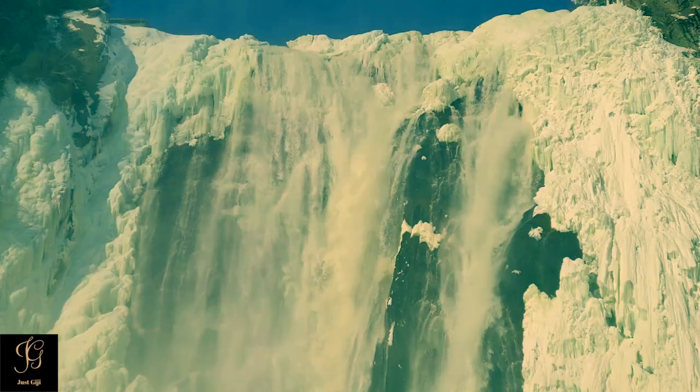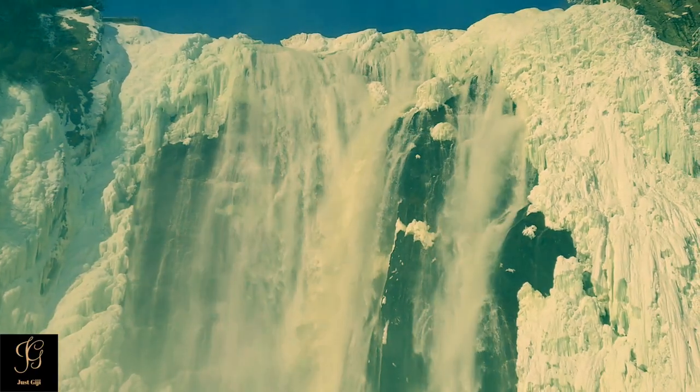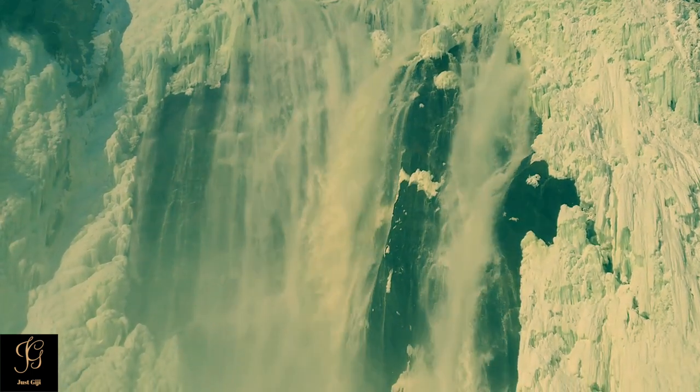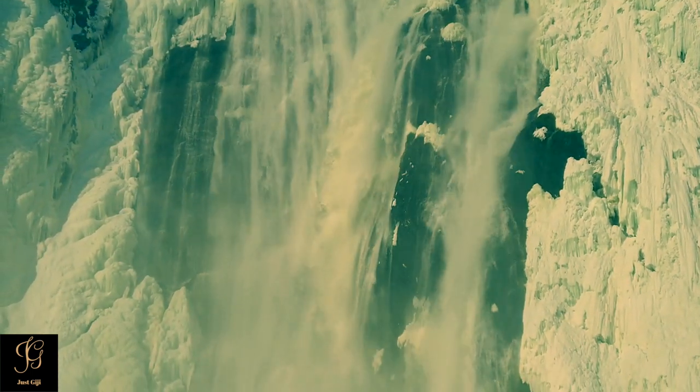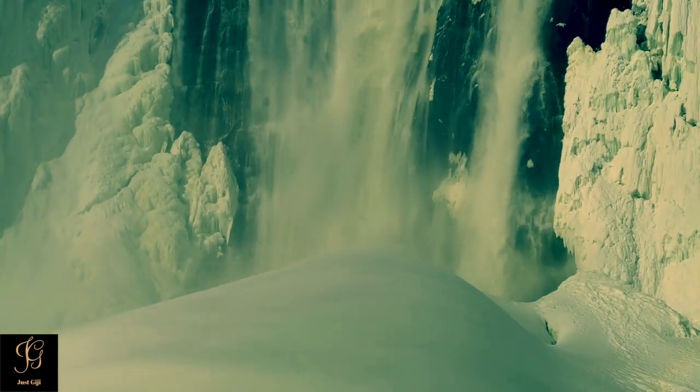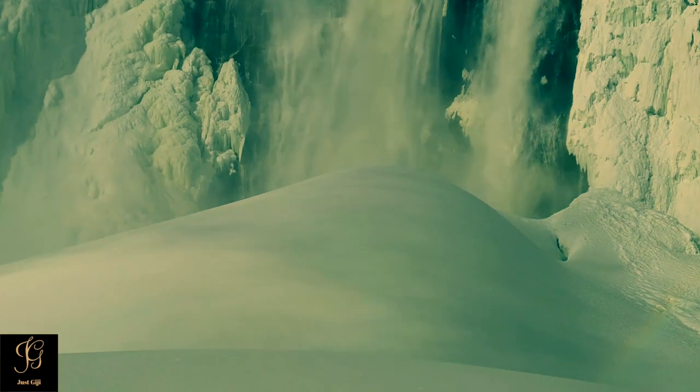If you enjoy frigid temperatures, winter is also a great time to visit. The falls are especially stunning in the snow as sunlight reflects off the long ice sheets that stretch across the crest of the falls, and chunks of ice can sometimes be seen falling over the top if it gets really cold.